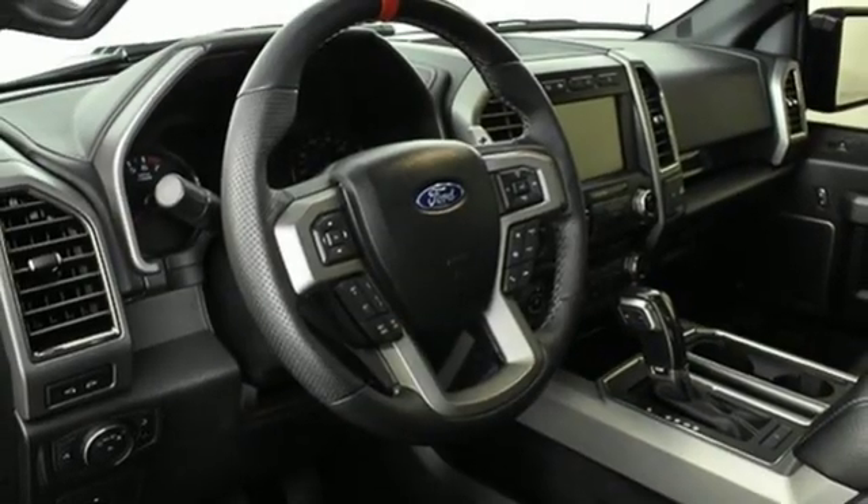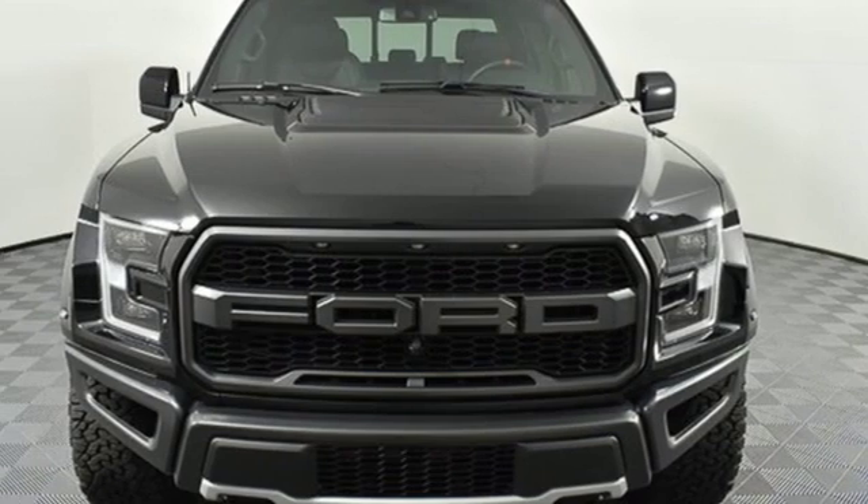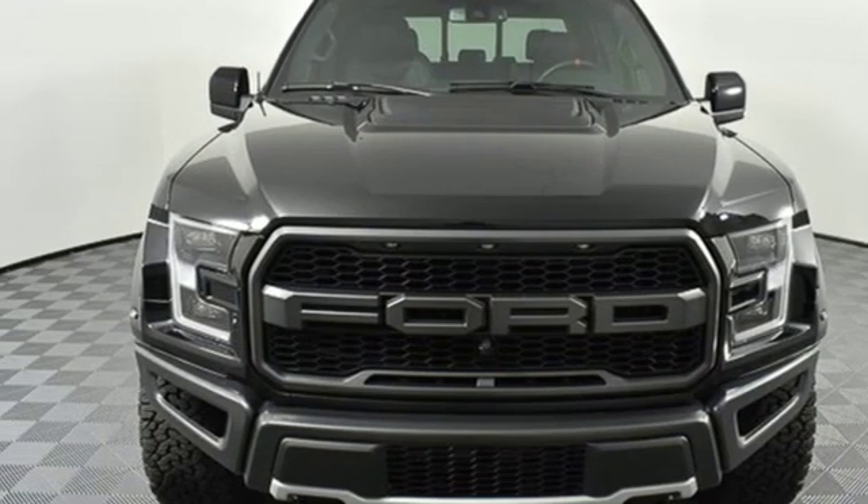Manual tilting steering column, twin-turbo V6 engine, aluminum wheels, electronic shift on the fly, and LED low and high beam headlights. Hurry in today and see it for yourself.